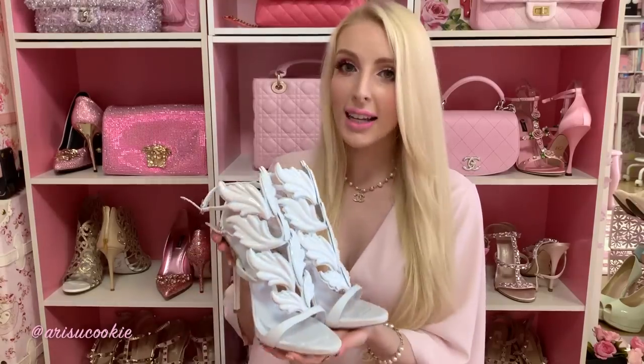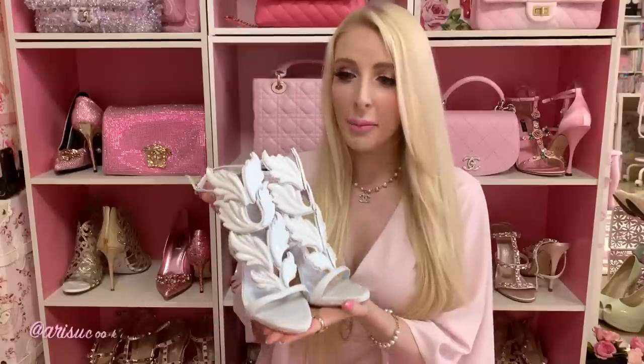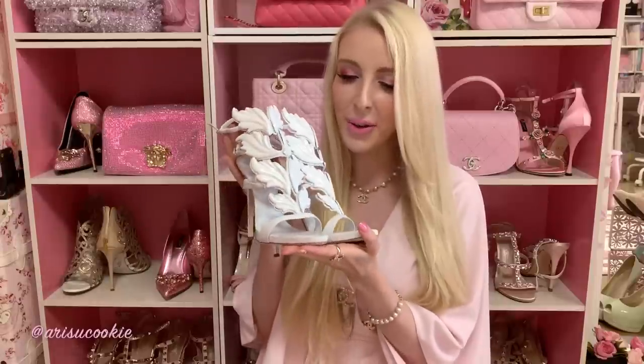I'm going to show you the first pair that I am most excited about, and that is these white winged sandals by Giuseppe Zanotti. I have wanted these shoes for a really long time, and now they're actually in my hands. I feel so amazing and so happy.